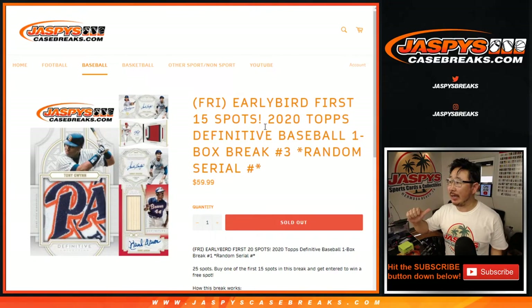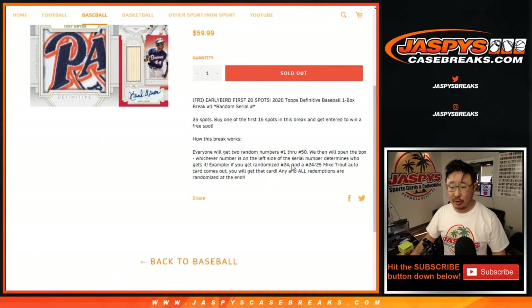Hi everyone, Joe for jazpyscasebreaks.com. Happy Friday, coming at you with another box break of the brand new 2020 Topps Definitive Collection Baseball, just dropped today. This is random serial number break number three.